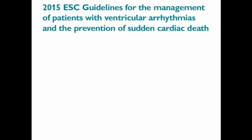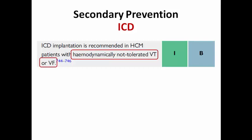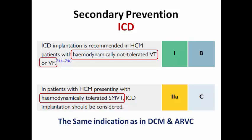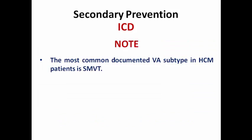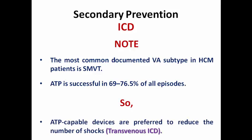Regarding secondary prevention, the 2015 guidelines issued ICD as class 1 for those who survived a cardiac arrest due to VT or VF, or who had spontaneous sustained VT with hemodynamic compromise and life expectancy more than 1 year. The 2022 guidelines also give class 1 for patients who survived hemodynamically not-tolerated VT or VF, and class 2A for those presenting with hemodynamically tolerated sustained monomorphic VT — the same indication as in dilated or arrhythmogenic RV cardiomyopathy. The most common documented ventricular arrhythmia subtype is sustained monomorphic VT, where ATP is successful in about 69 to 76% of episodes; therefore ATP-capable transvenous ICD devices are preferred to reduce unnecessary shocks.